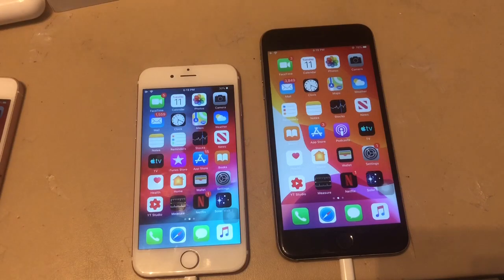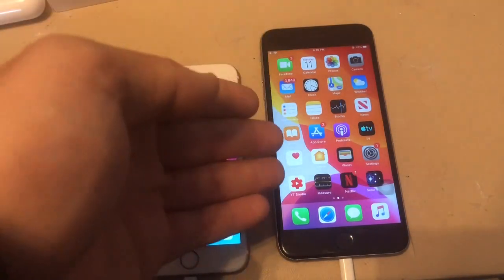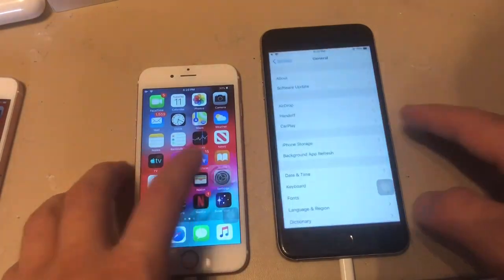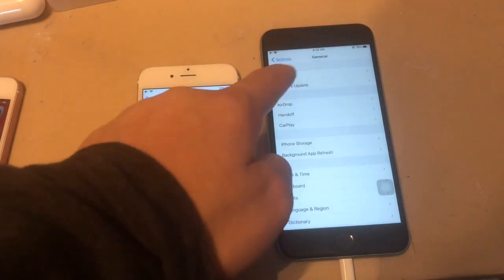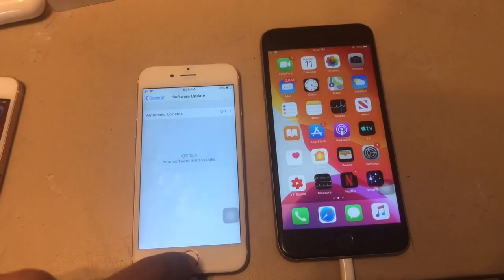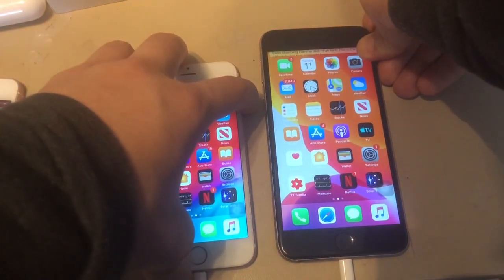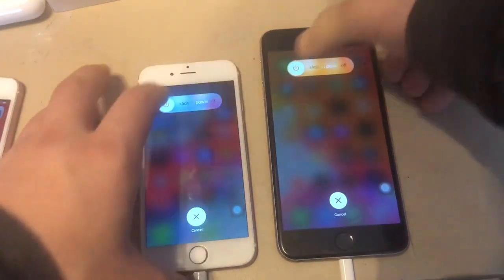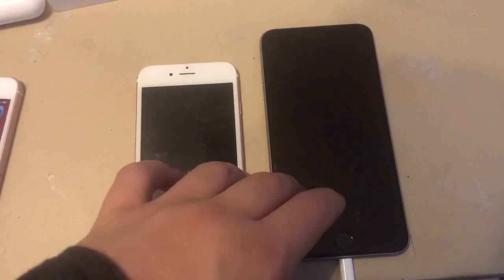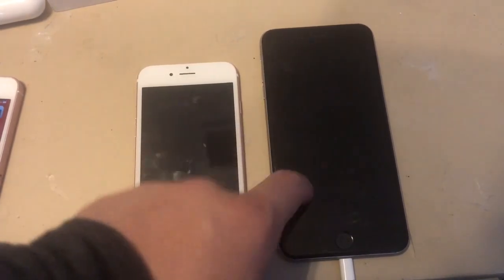What's up guys, it's OscarPro. Today I'm going to be comparing the iPhone 6s on iOS 12.4 to the iPhone 6s Plus on iOS 13 beta 1. I'm going to show you that they're on the respective versions by going to software update — you can see 12.4 and 13.0. These do have the same chip, the A9, so this speed test will show if iOS 13 is actually faster than 12, as Apple claimed at the Keynote.